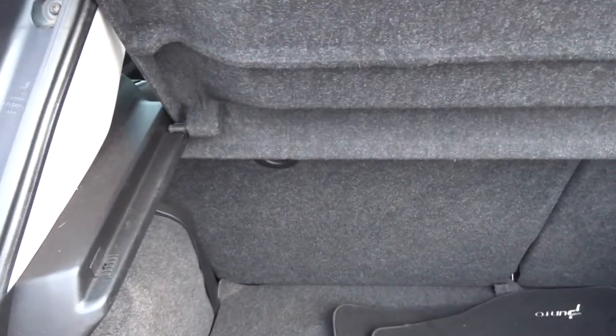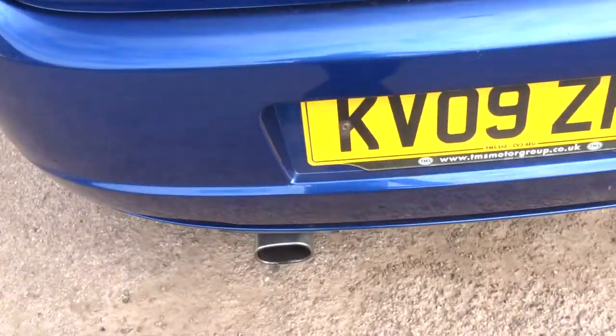It really is a very reasonable car. If we have a look under the bonnet.